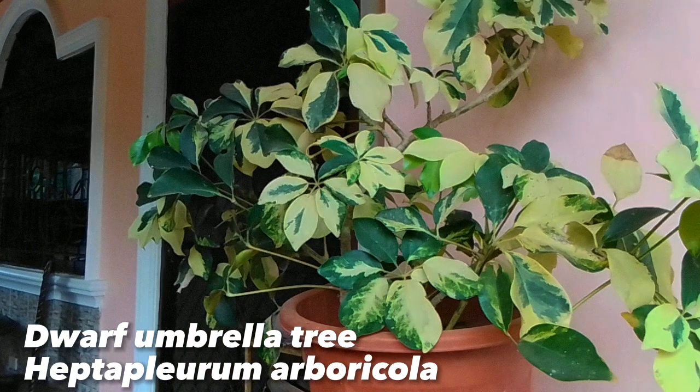This is a dwarf umbrella tree, scientifically named as Heptapleurum arboricola. Its common name is dwarf umbrella tree as it resembles a smaller version of the umbrella tree.